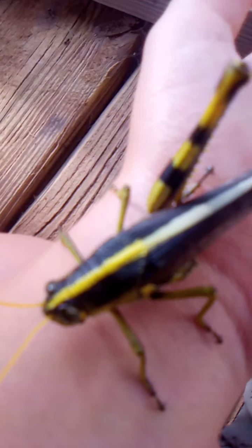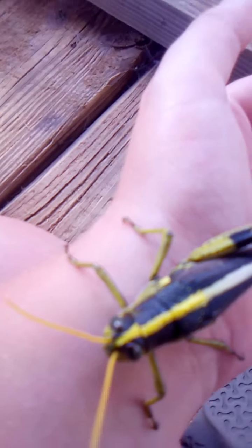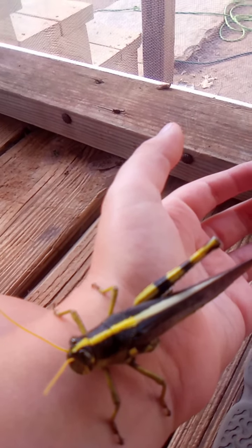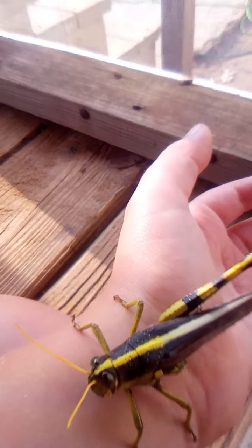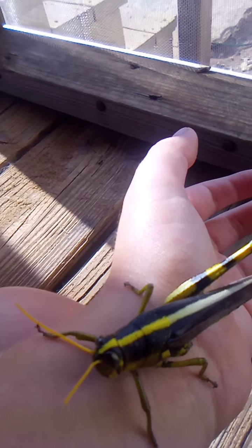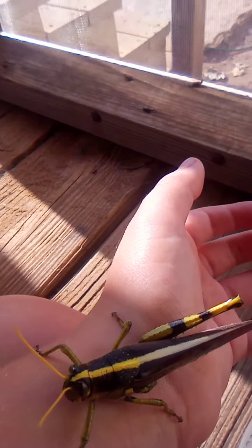These guys can grow up to be like three inches. These girls are like three inches right now. These two grasshoppers are three inches — that's how big the northern dust singing cicadas are too. Some of you guys have probably seen these cicadas and can tell they're already massive.